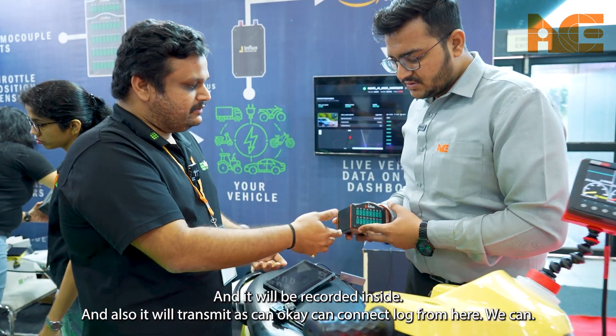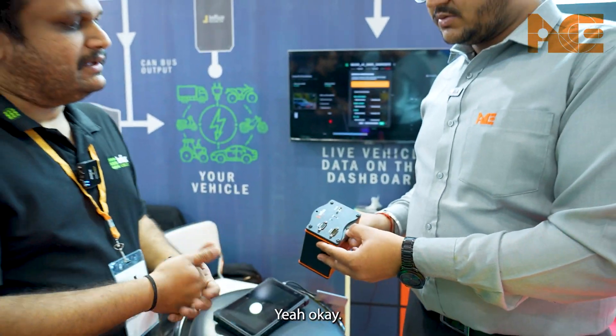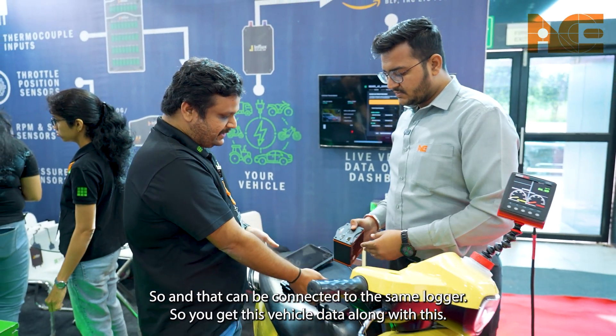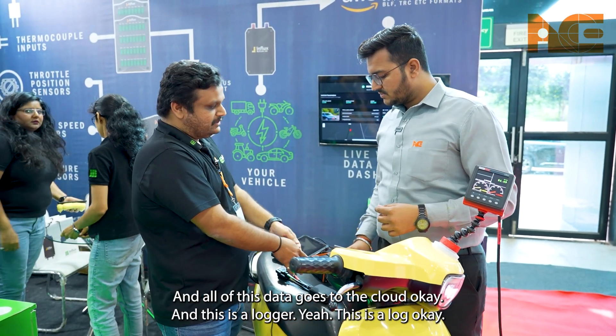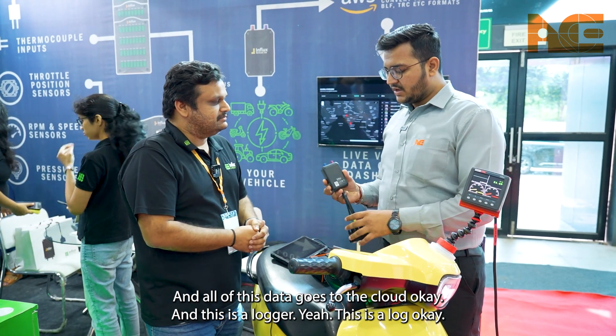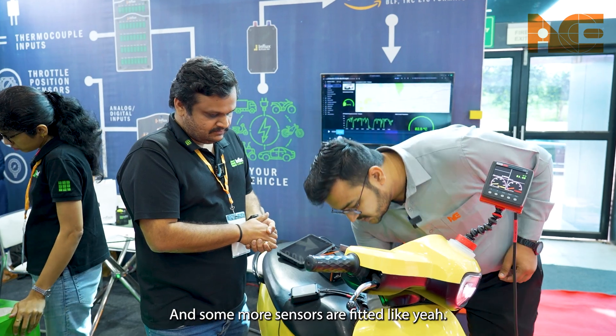Here we can connect multiple temperature sensors and all of it will be recorded inside and transmitted via CAN. We can also connect the logger here, and that can be connected to the same logger so you get this vehicle data all together — and all of this data goes to the cloud. This here is the logger device.